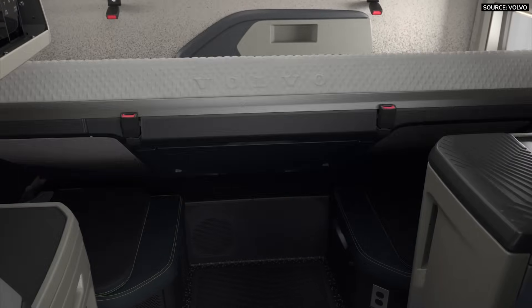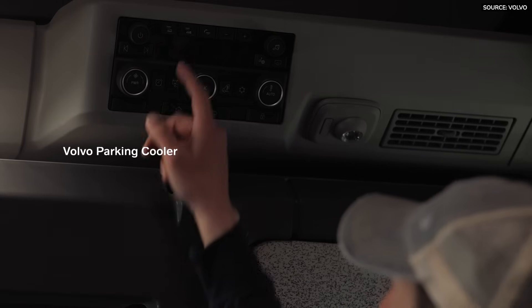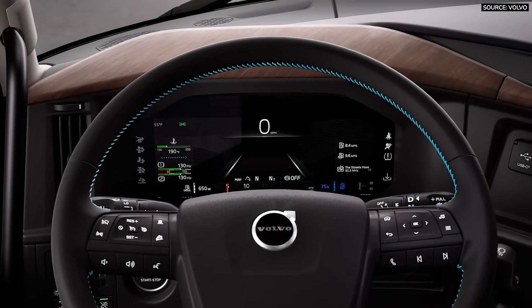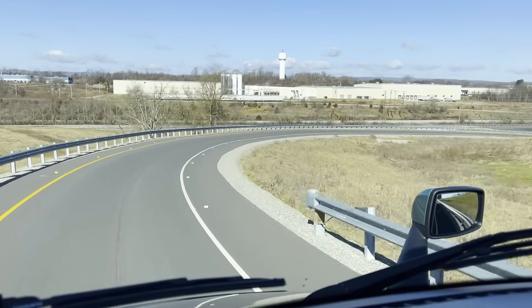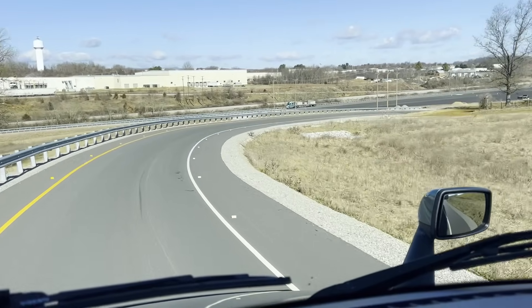Inside, you'll find a new versatile bunk styled after a Murphy bed. The rear control panel is consolidated and gives the driver the ability to control practically every function from the bunk area. It can also be synced with the control panel in the front driver display. The VNL also gets an upgraded suspension system designed to keep the driver more comfortable and supported. A new parabolic spring aids in stability while new engine mount bushings keep vibration from the road from coming into the steering wheel.